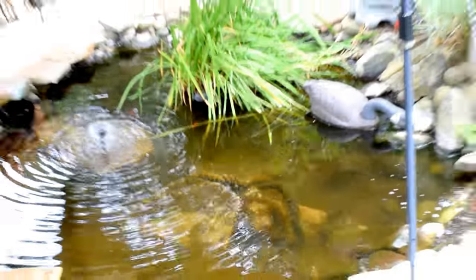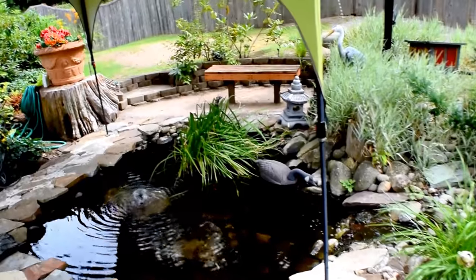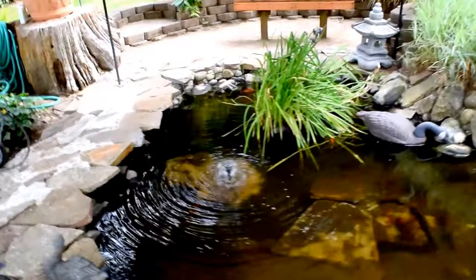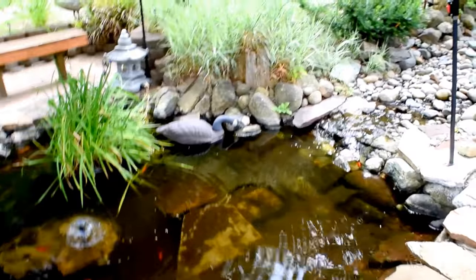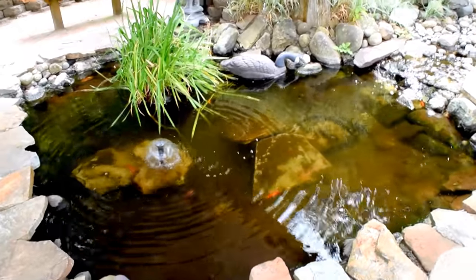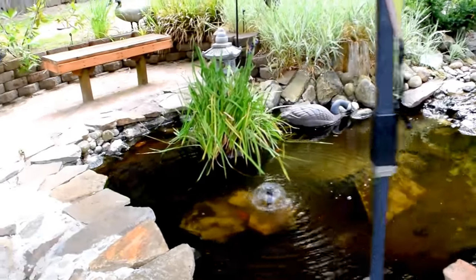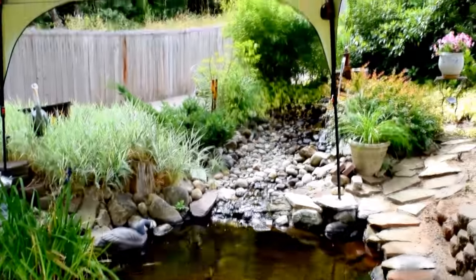I have my power washer out because I'm going to power wash this, but I haven't. I was going to do it before I filmed. Water comes down the creek here.